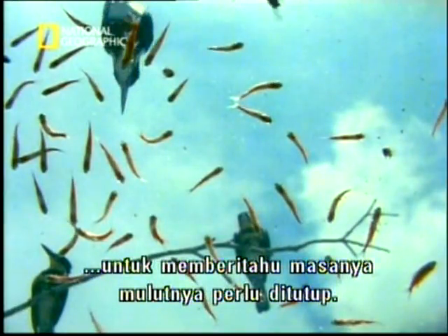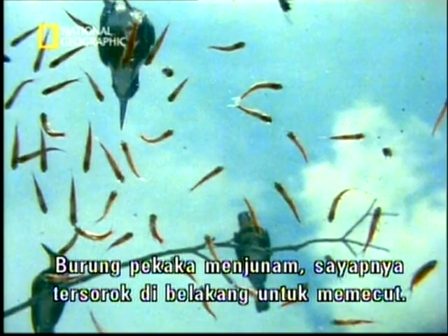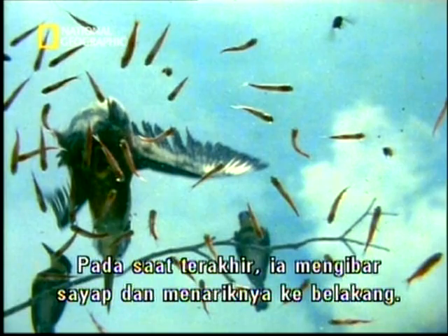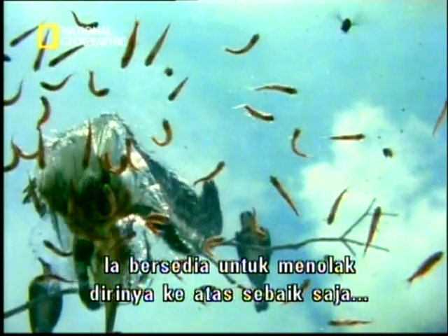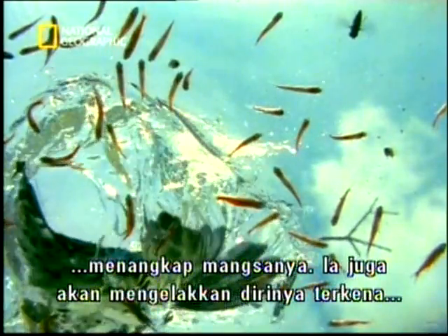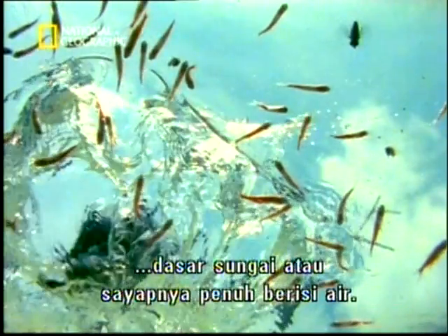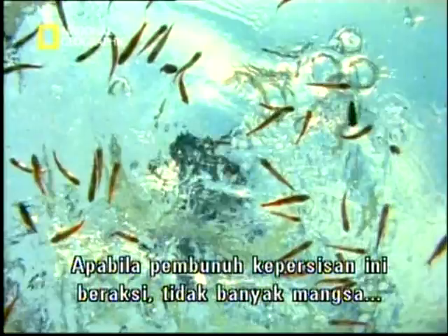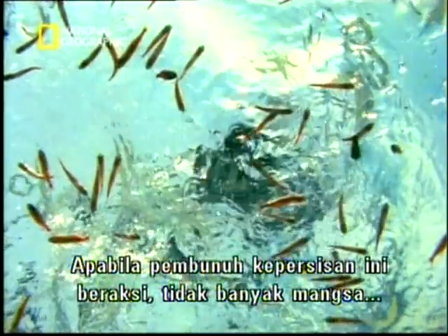The birds dive with their short wings tucked behind them for speed. At the last moment they open them right out and back. Now they're ready to push forward with all their strength. At the split second they have the fish in their bill, this propels them back out of the water before they hit the bottom or their feathers get waterlogged. With such a precision killer at work, not many escape.